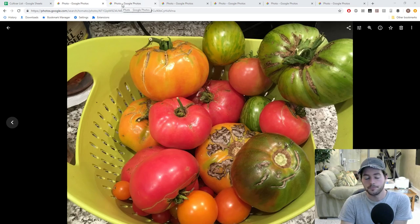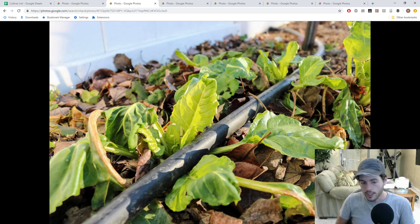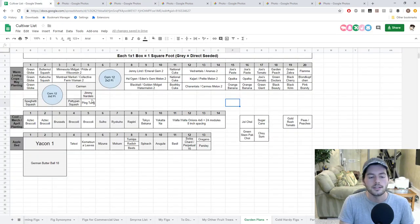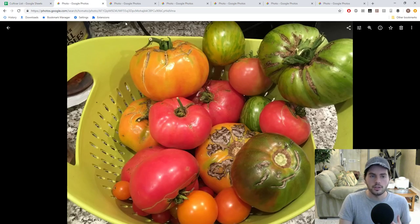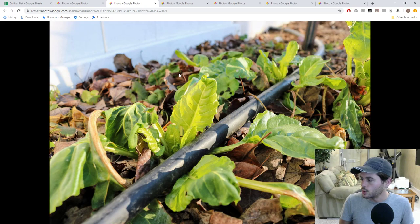Moving on to the next vegetable — Swiss chard is extremely easy to grow. In terms of leafy greens, it's probably the easiest I have. There are some Asian-type greens I'm experimenting with now like Komatsuna, Tatsui, and Mizuna. But I'm talking about a real leafy salad-type green that won't get too bitter or too spicy on you. This is a really nice, refreshing green that stays refreshing, at least in my yard.